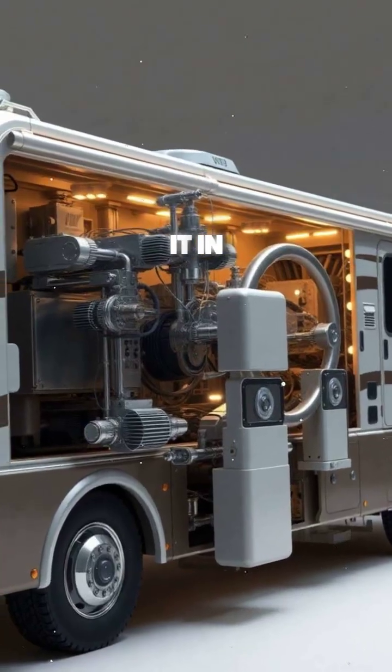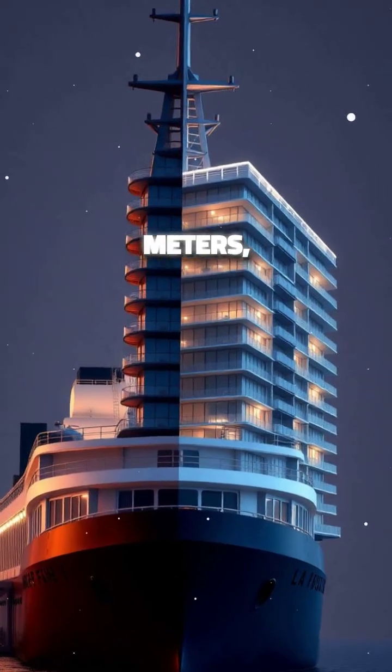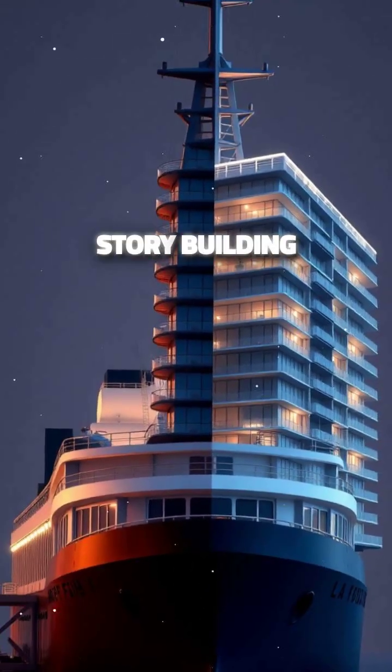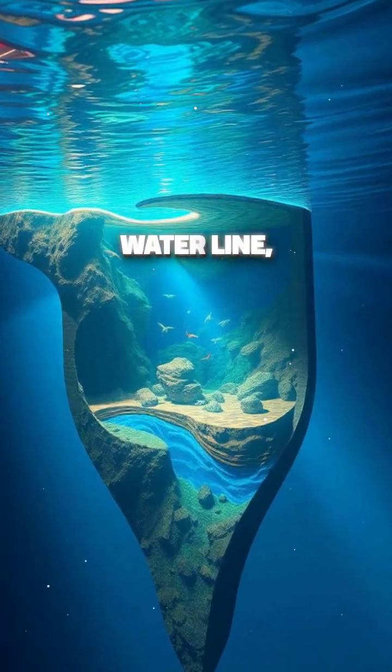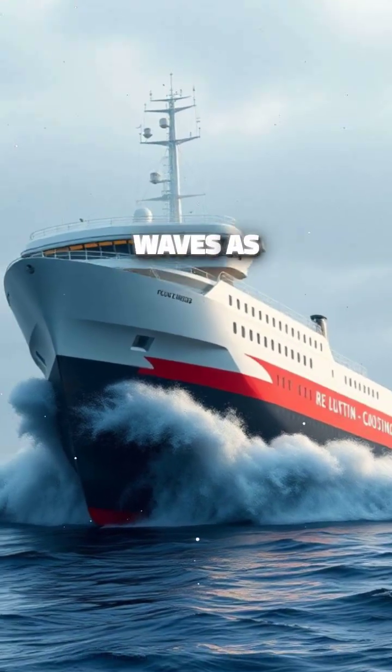Engineers designed it in such a way that it can rotate 90 degrees to achieve a vertical position, with the ship's bow reaching 17 metres — about the height of a five-storey building — above the waterline, while the rest of the ship extends 91 metres underwater. This design ensures maximum stability and resistance to waves as the majority of the vessel is submerged.